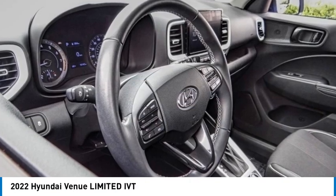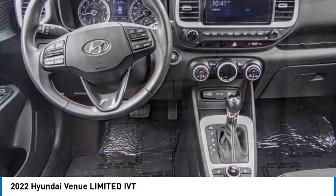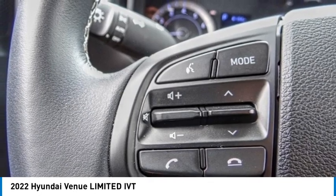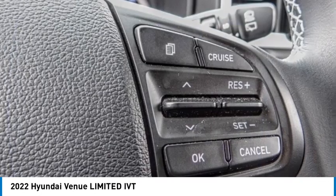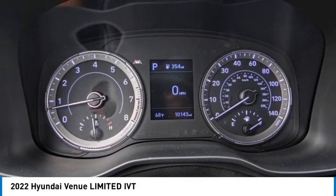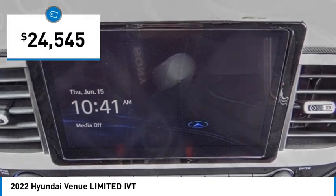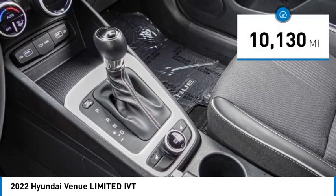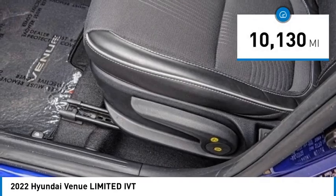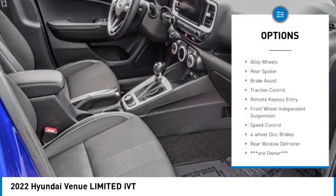Take a ride in the 2022 Hyundai Venue. The Hyundai Venue is extremely practical and provides good cargo capacity for its compact size. Available technology features provide even more reason to give this vehicle a chance, and it is priced below $25,000. This vehicle has less than 15,000 miles.